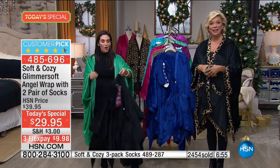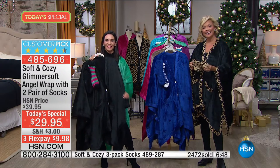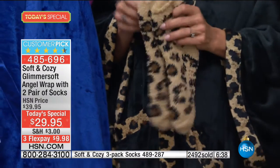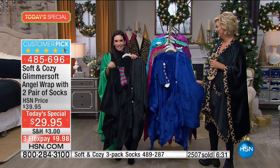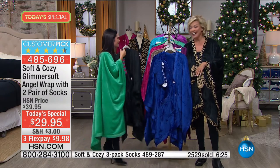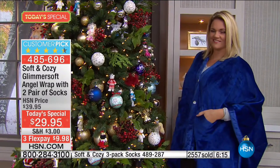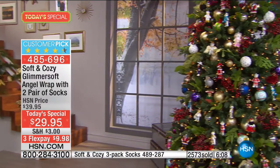Pat is replenishing her supply tonight — and she should not let them take them anymore. The granddaughters have the nerve to bring them when they come to spend the night! Pat, that happens — when you see a good thing, you go for it. By the way, you're getting two pairs of socks this year — in and of themselves you'd probably spend $40 on socks of this quality. But you get the soft and cozy glimmer soft angel wrap with two pairs of socks that accommodate up to a size 11. Item 485-696, available on flex.